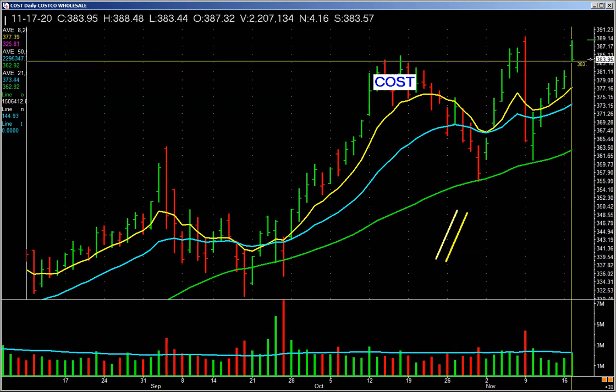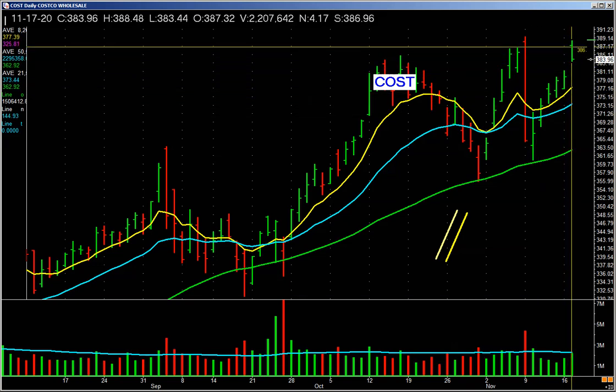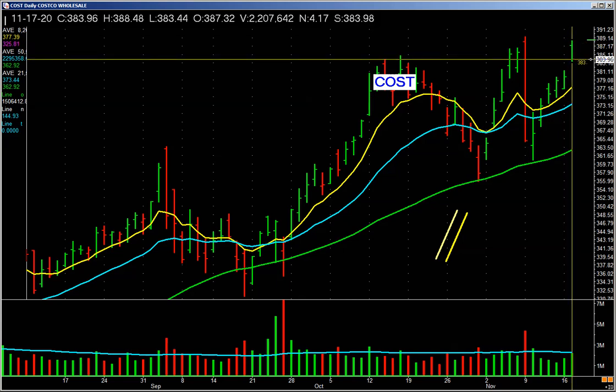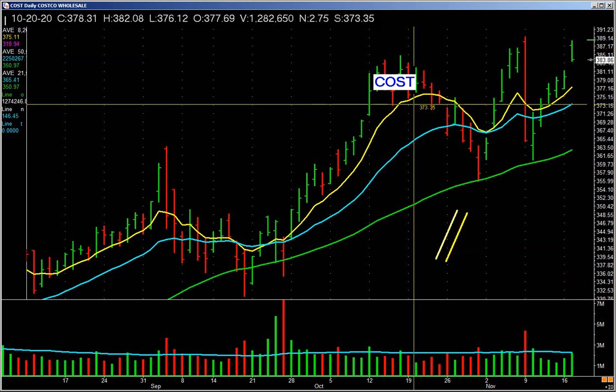Now let's look at this bar. Oh, it's a green bar, everything's great. Look — heavier volume. Note, though: it gaps up, it runs up, and reverses. It's near its lows for the day with one hour to go on a pickup in volume. It's met with selling, met with sellers up there. So just because it's red doesn't necessarily mean it's a bad bar, and just because it's green doesn't necessarily mean it's a good bar.